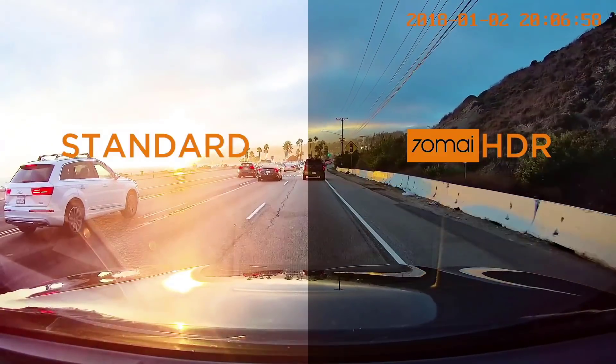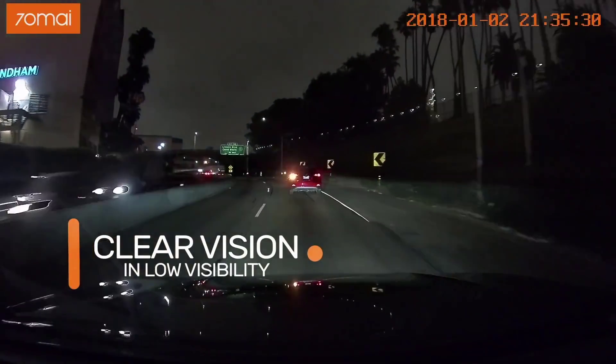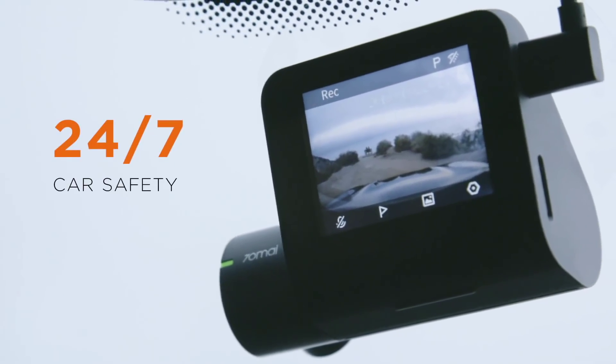To sum it up, this dash cam is a one-stop solution for your vehicle. It's loaded with useful features that can help you in a number of ways whether you're navigating busy streets or cruising on highways.